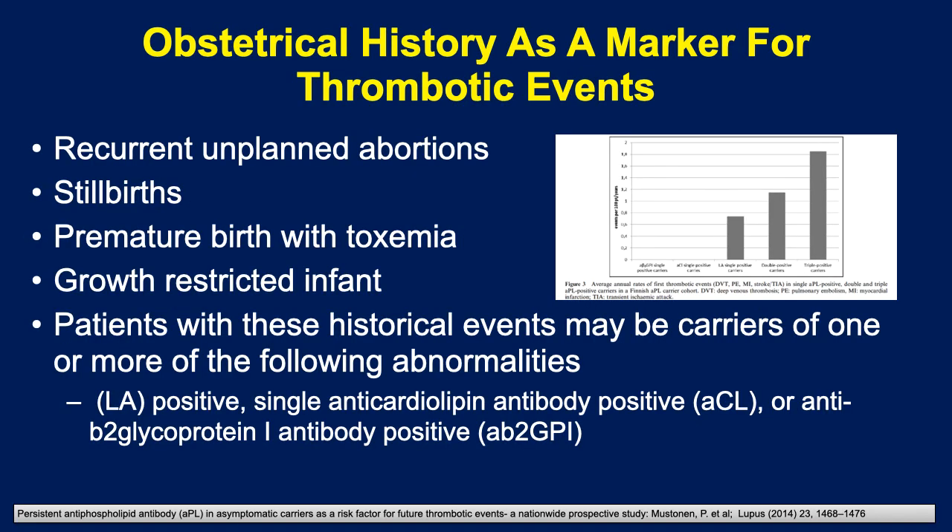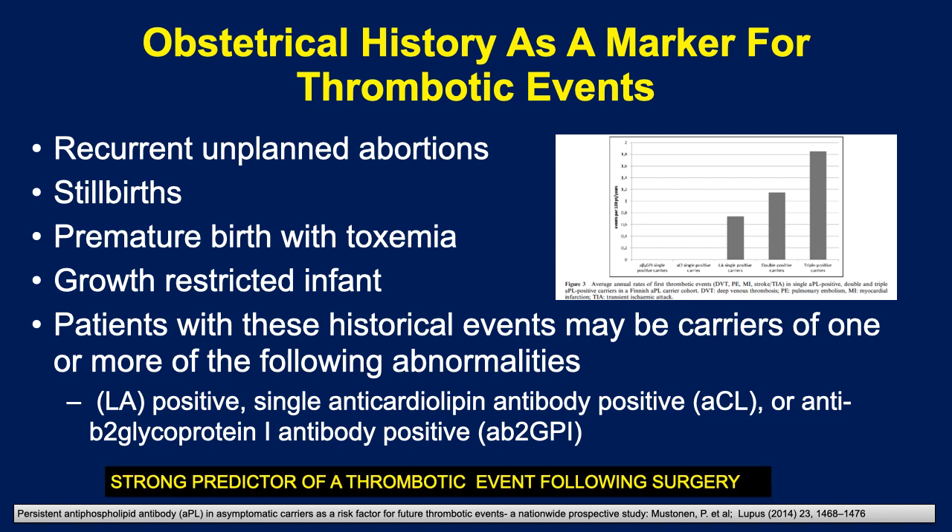Let us turn to obstetrical history as a marker for thrombotic events. We're specifically looking at patients who have a history — even many years before — of recurrent unplanned abortions, stillbirths, premature births with toxemia, or growth restriction. Patients with these historical events may be carriers of lupus anticoagulant, single antibody positive, or beta-2 glycoprotein 1 antibody positive. Risk increases with double and triple abnormalities. An older patient undergoing serious surgery may carry this thrombophilia marker, making them at greatly increased risk because it's a strong predictor of a thrombotic event following surgery.